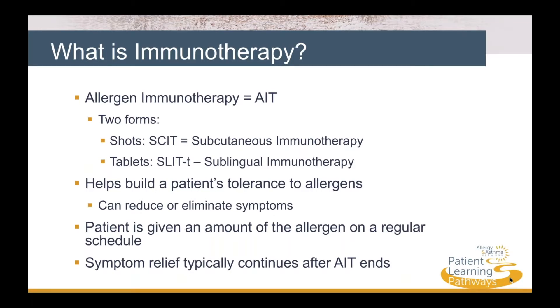Here's how it works. The patient is given a gradually increasing amount of the allergen on a regular schedule until a maintenance level is reached and symptoms are relieved. Tolerance for the allergen typically continues after AIT ends, but the long-term success varies from person to person.